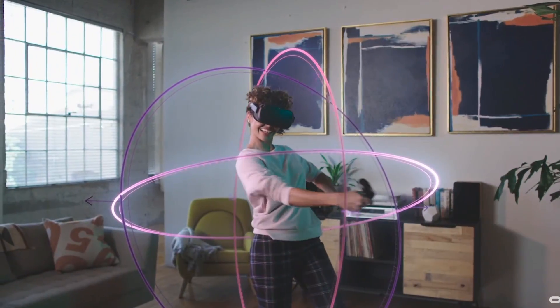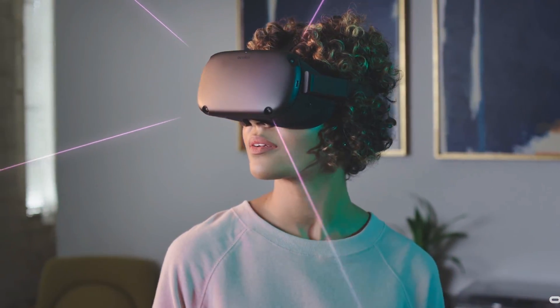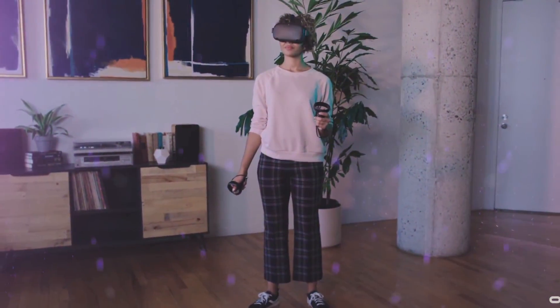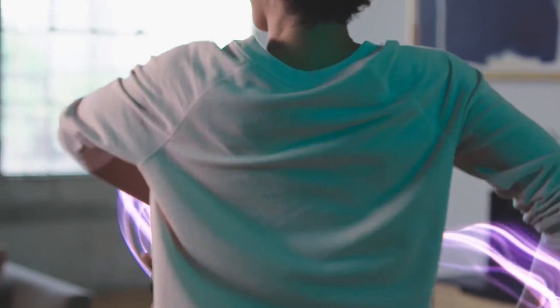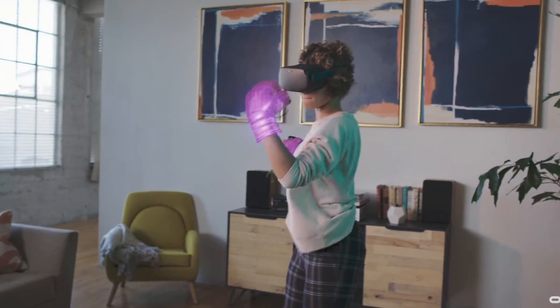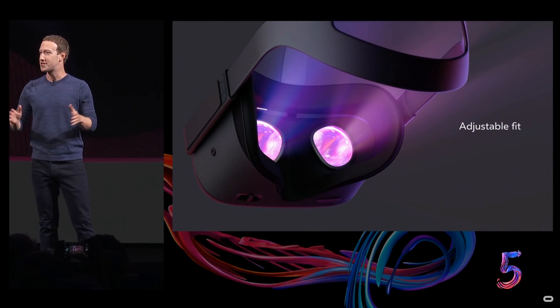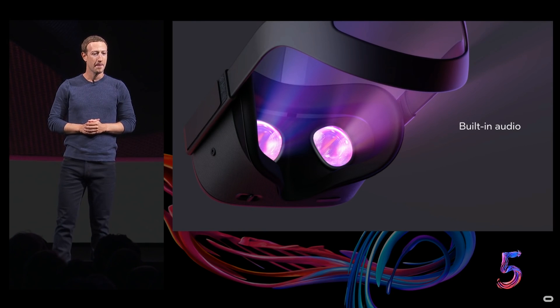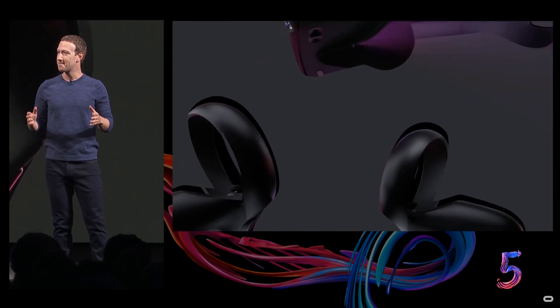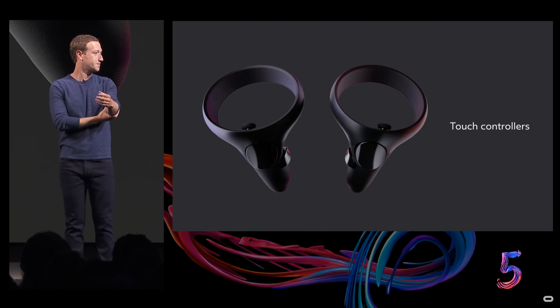It has a resolution of 1600 by 1440 per eye and is locked at 72 hertz. While this resolution is an increase over the Rift's 1080 by 1200, it still does not completely eliminate the screen door effect but certainly takes a step towards minimizing it. For audio, it has built-in speakers delivering spatial 360-degree sound directly to your ears, much like the Oculus Go, which definitely adds to an immersive experience. The biggest negative is probably that the outside world can hear what you are experiencing.